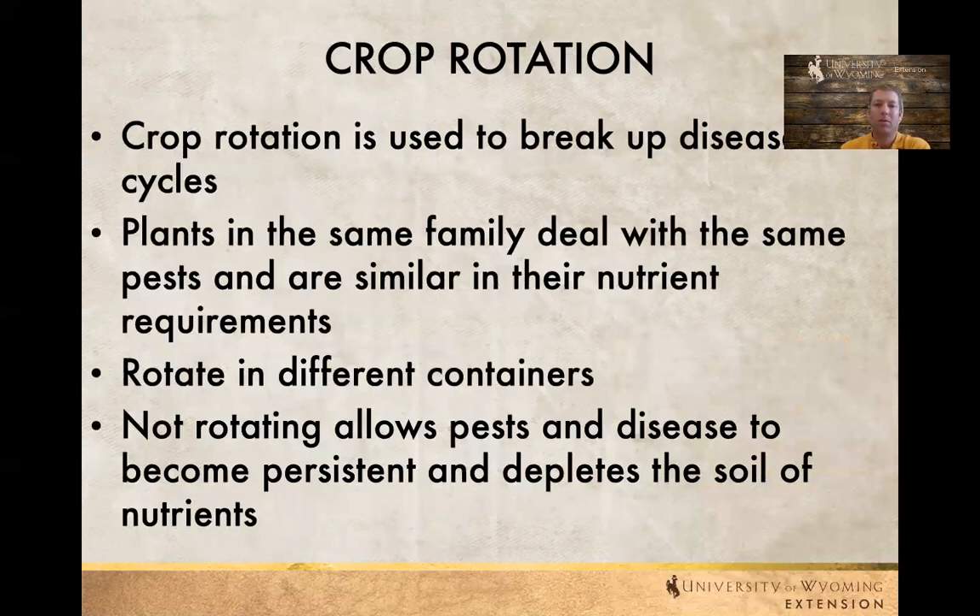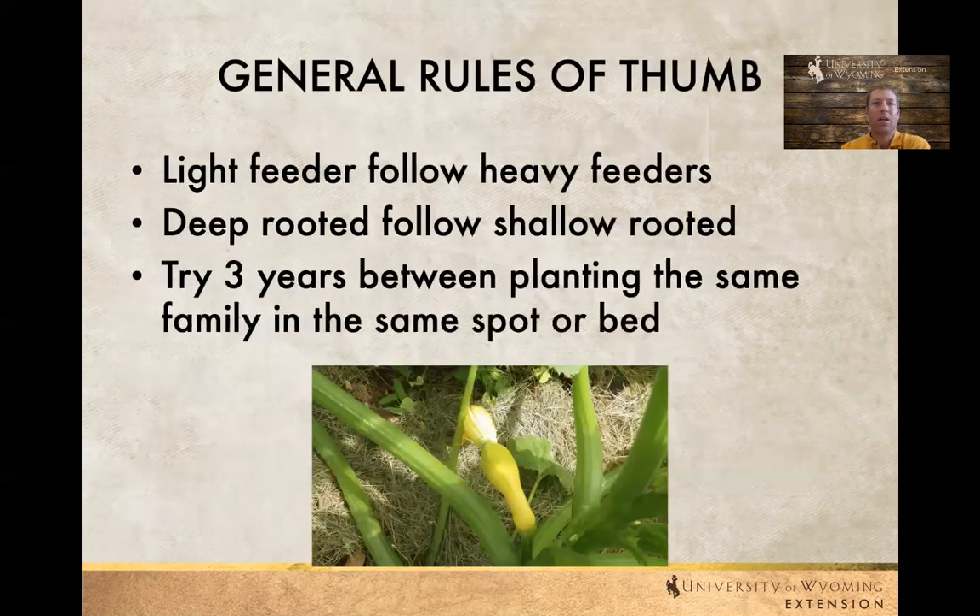Crop rotation is just as true with containers. We don't want to plant the same type of plants in the container each year — trying to rotate that up is really important to break up any disease issues. It also helps with nutrition issues, since each plant has certain nutritional needs. If we keep planting in the same container each year we're probably going to deplete that soil pretty quickly. A general rule of thumb: if we have a heavy feeder like squash, follow it with a light feeder like lettuce the next year.